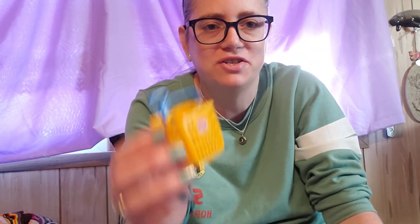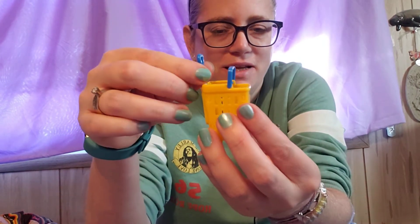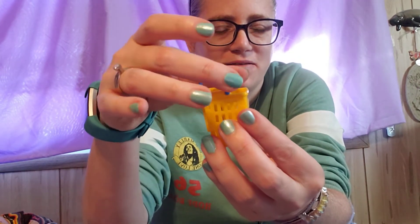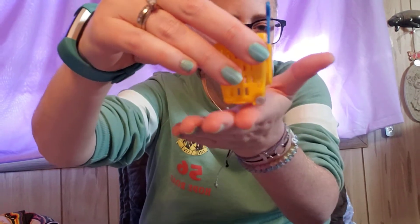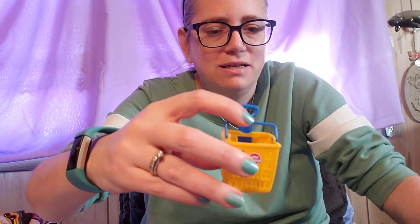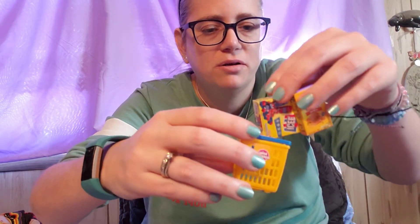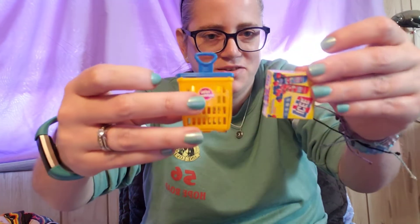Okay guys, so here is the cart put together. It came with two little stickers that say mini brands. I just stuck one on the front, but it's got this little expandable handle and then a little handle if you want to hold it that way, and it's got little wheels so you can put your little products inside the shopping cart. So we got the Wheat Thins, the Icy, and the shopping cart so far.